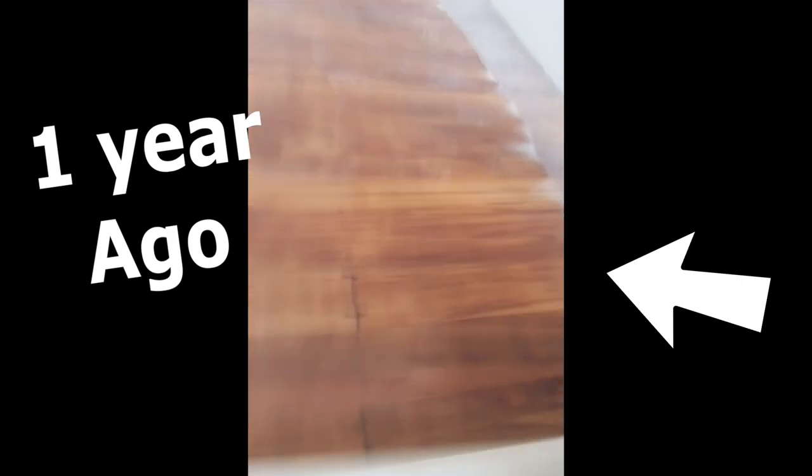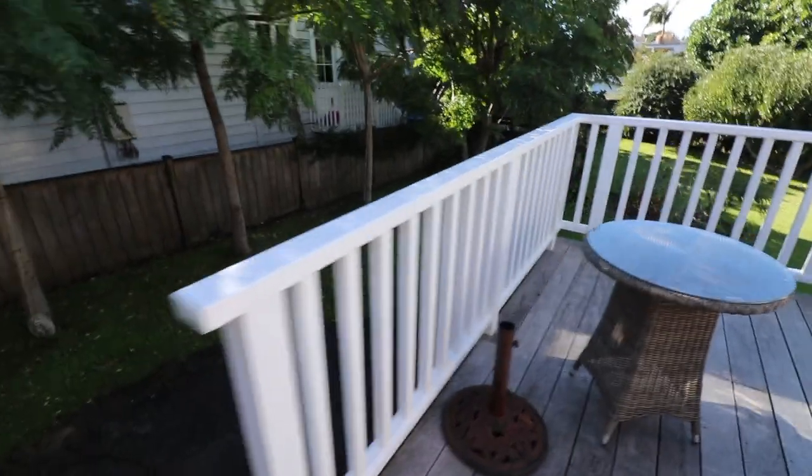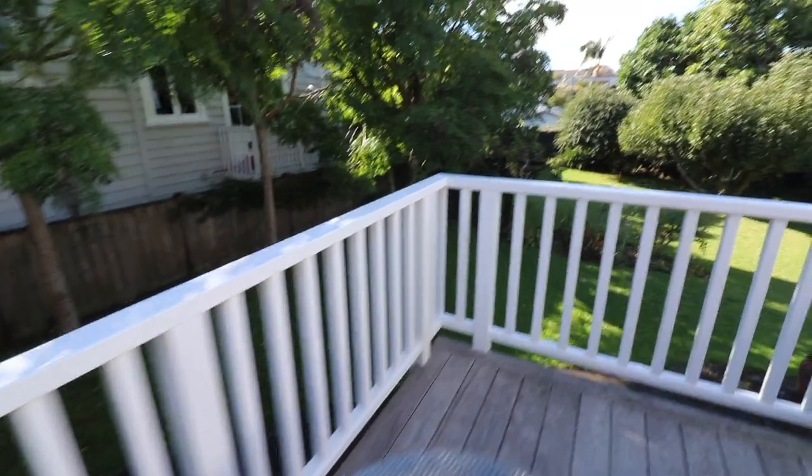Now isn't this a thing of beauty? Look at that beautiful handrail, mate. Hasn't moved. It's all good. Job well done.